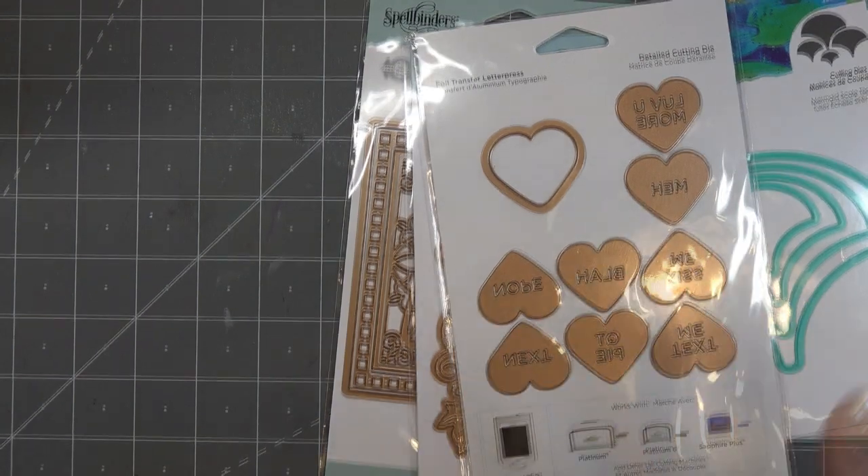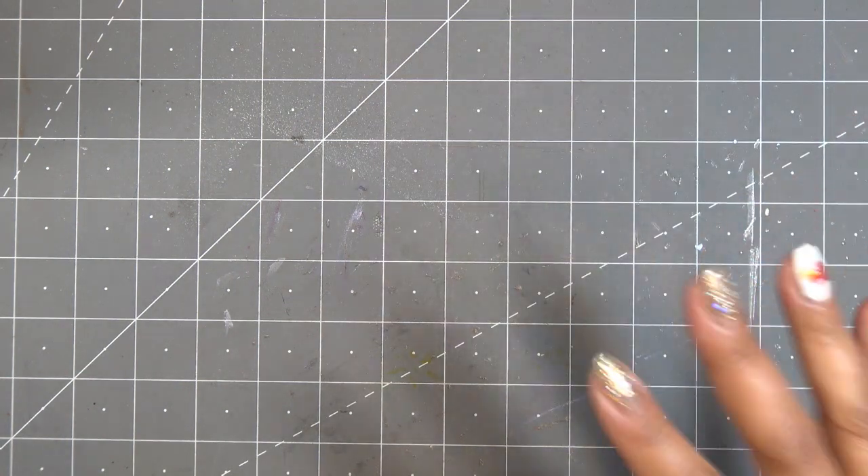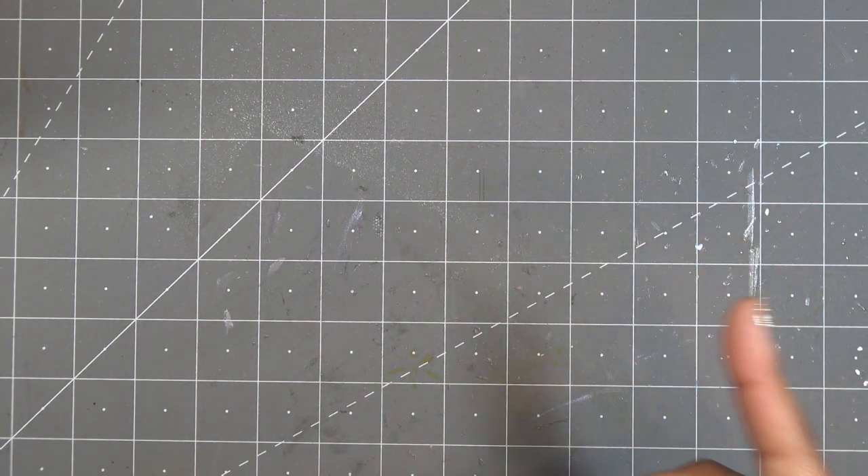Let me grab the other couple items I had from HSN that just came in and we'll wrap it up. Oh my gosh, I should check my tracking more often — I honestly thought this was something I picked up the other day with a 20% off coupon and it's actually the China Cabinet. So this might be a China Cabinet unboxing!